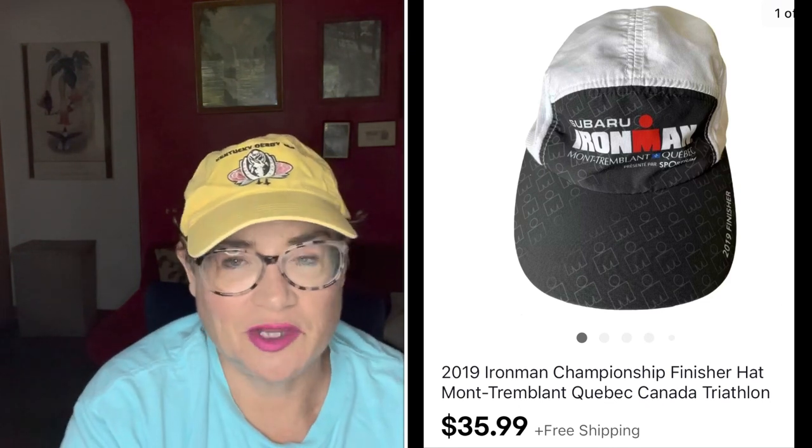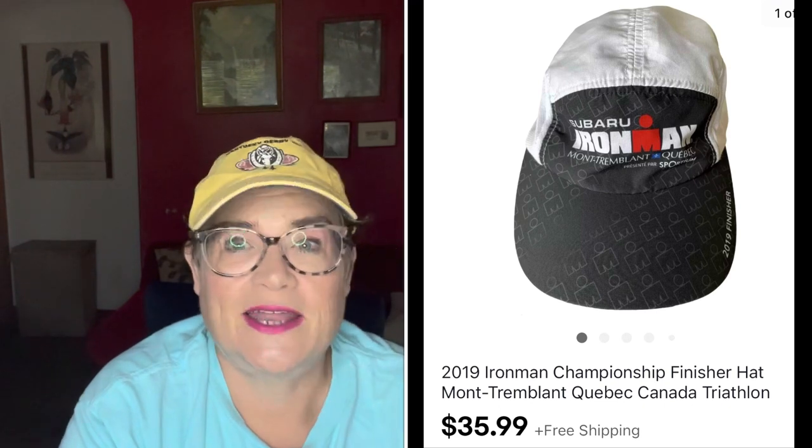Next was an Ironman championship item. This was in one of my thrift-with-me videos — I was going to give it to my brother but then I looked at the comps. He didn't run this particular race so I decided to sell it. I got $38.99 for this 99-cent hat. Any Ironman item — particularly Ironman finisher items — are worth picking up. These are things competitors receive when they finish, so finisher items in particular are worth grabbing.